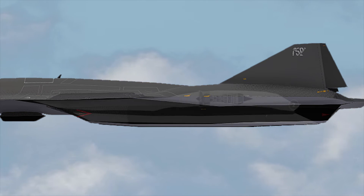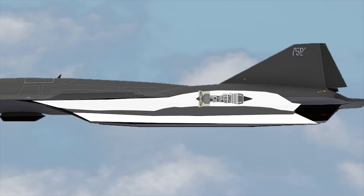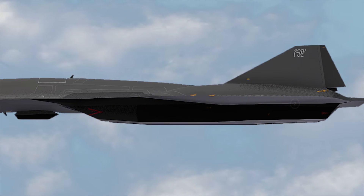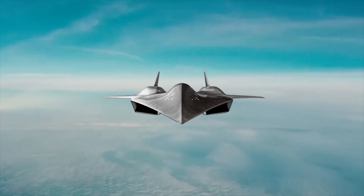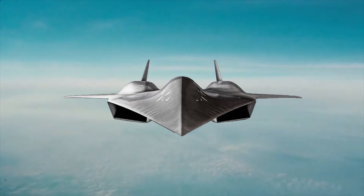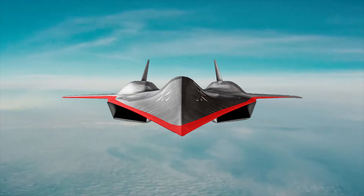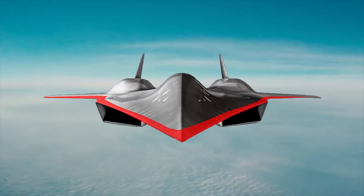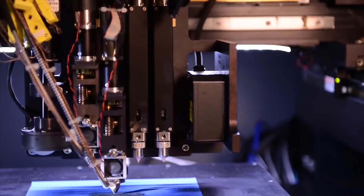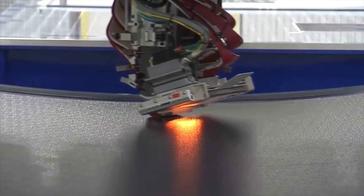In the SR-72, both the turbine and ramjet engines will utilize a shared inlet and nozzle while maintaining separate airflow paths. The primary challenge with hypersonic speed arises from aerodynamic heating, which can cause conventional metallic airframes to melt when exceeding Mach 5. Therefore, the SR-72 will be constructed using composite materials like metal blends or carbon fibers, similar to those employed in space shuttles.